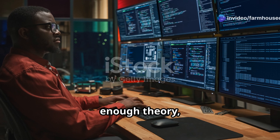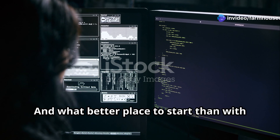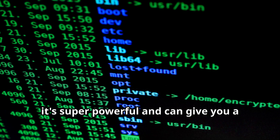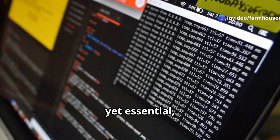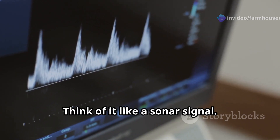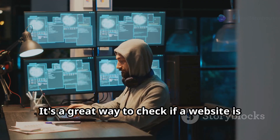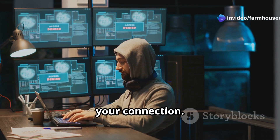Enough theory — let's get our hands dirty with some actual IP tracking, starting with the trusty command line. It's not as scary as it sounds; in fact, it's super powerful and can give you a surprising amount of information. One of the most basic yet essential commands is ping. Think of it like a sonar signal — you send out a ping to an IP address, and it tells you if the device is online and how long it takes to respond. It's a great way to check if a website is down or if someone's trying to slow down your connection.